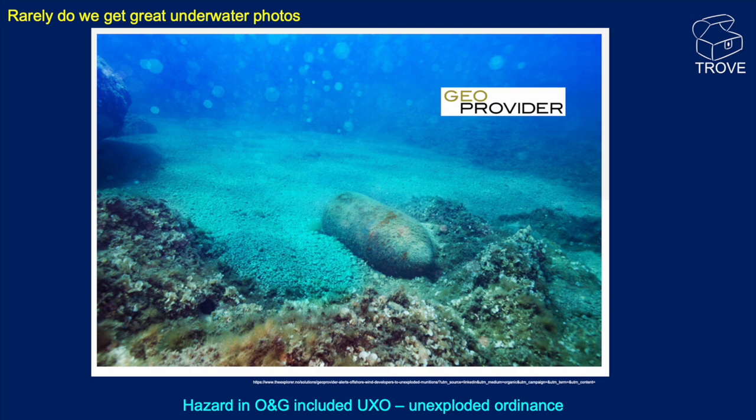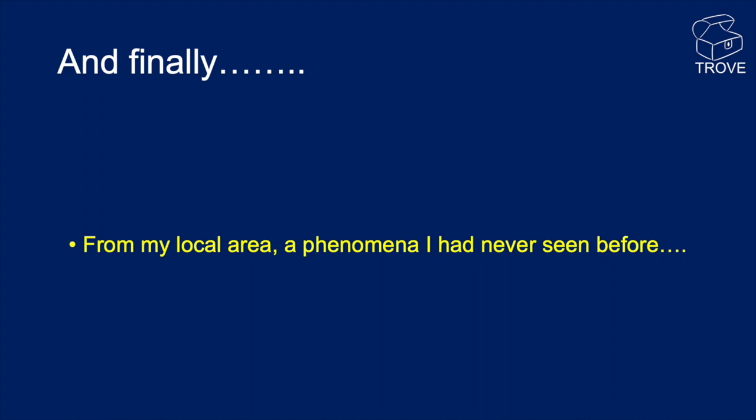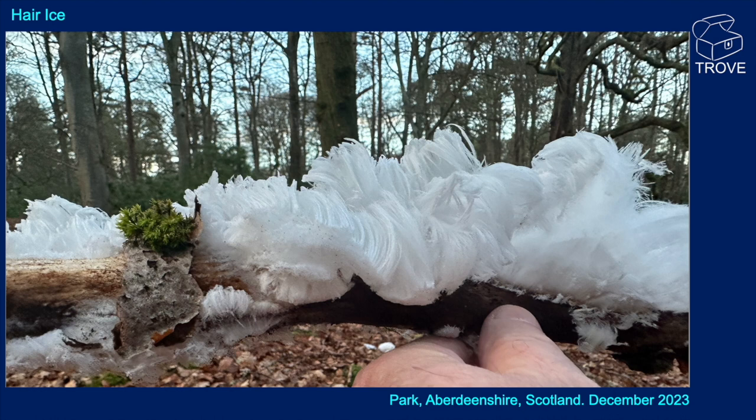Finally, this was from a couple of winters ago — a phenomenon I've never actually seen before, but quite a sight. This is called hair ice, and you can see a thumb there for scale. This is just ice, and it grows by freezing directly from the air.